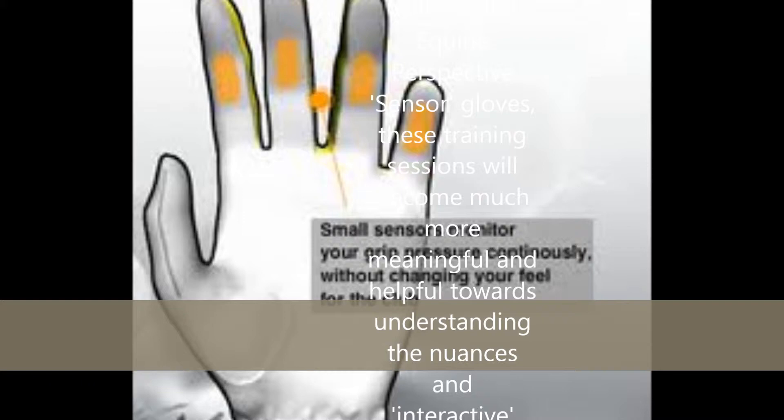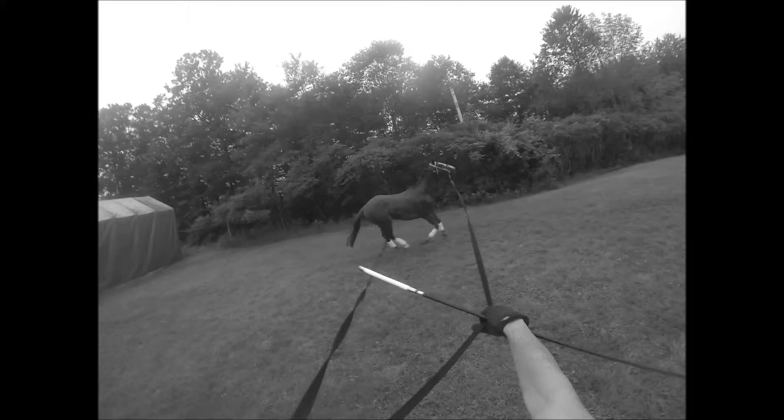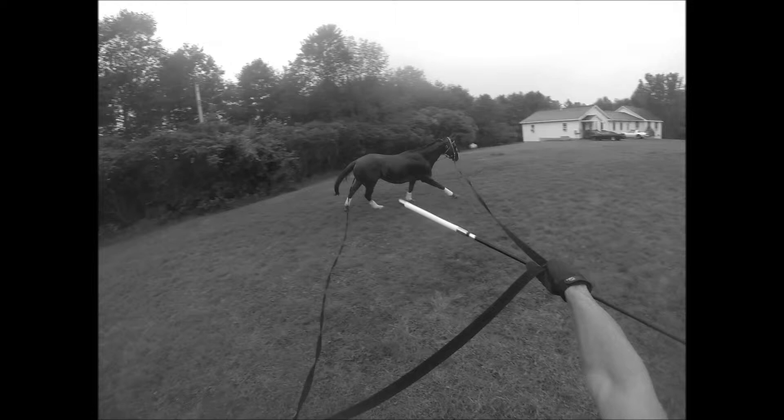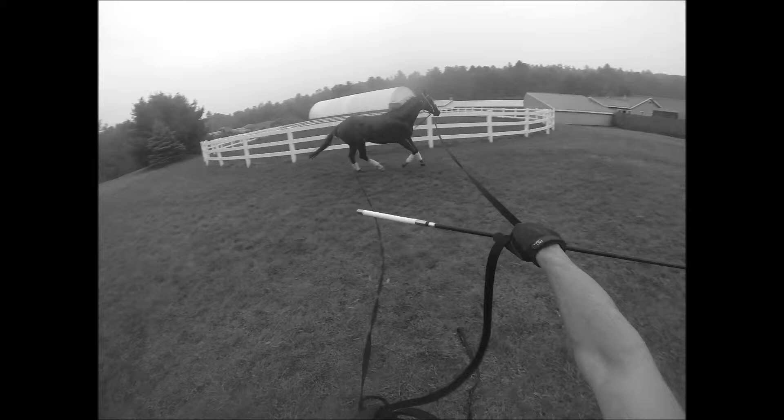We have special sensor gloves that we're developing and researching now for continuing with the suit and the horse suit, which will help demonstrate what I'm doing here a lot. I'm facilitating access to that right shoulder. With the suit and the gloves, you'll see that sometimes my fingers are an ounce, and sometimes they're not.